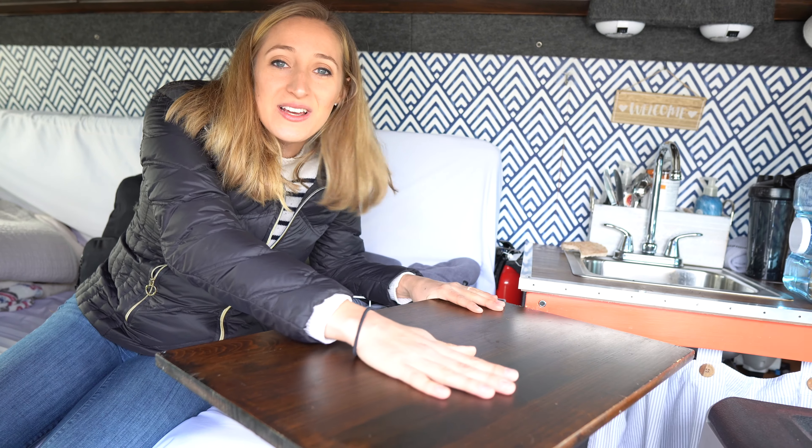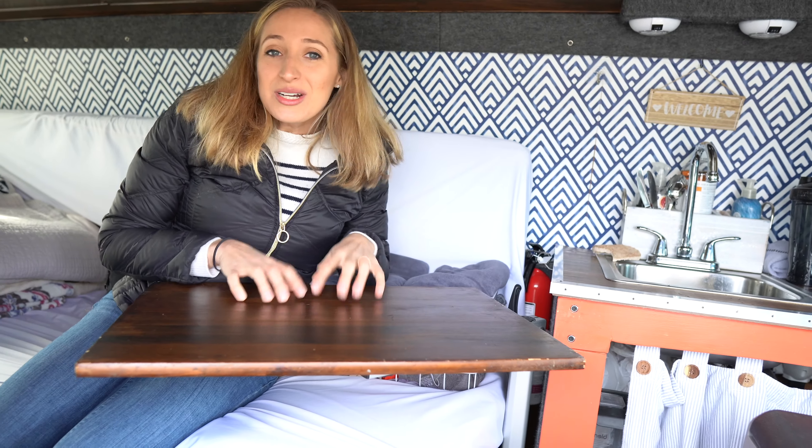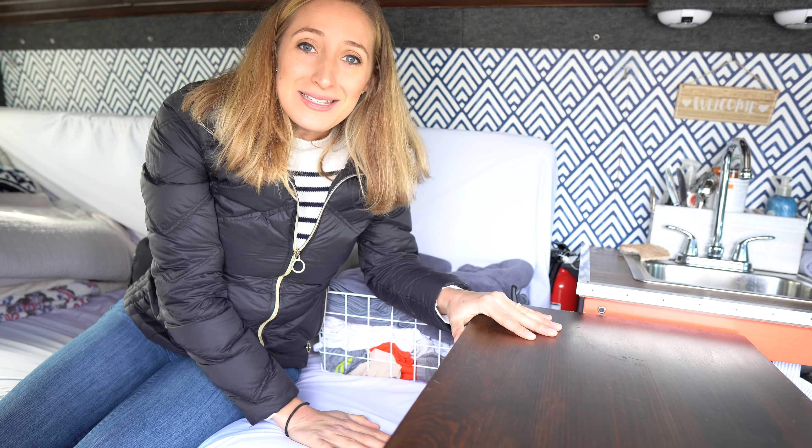We have this nice swivel desk right here that can move wherever you need it to be. It's really great to use as a kitchen surface when we're cooking, as a work surface while we're sitting here, or as a nightstand and little bedside table for the nighttime.